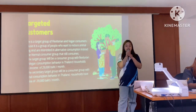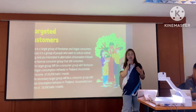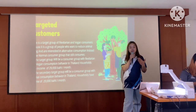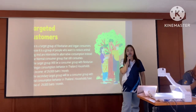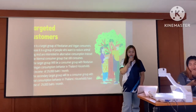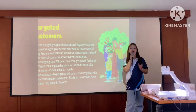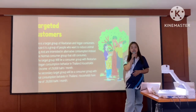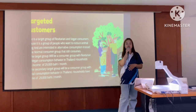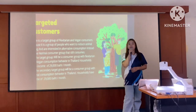The target group is flexitarian and vegan consumers, because it is a group of people who want to reduce animal eating and are interested in alternative consumption instead of the normal consumer group. The second, the secondary target group will be a consumer group with normal consumption. All consumer groups' households have an income of 29,000 baht per month.